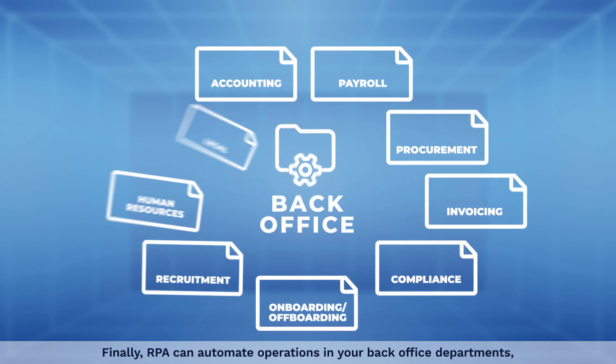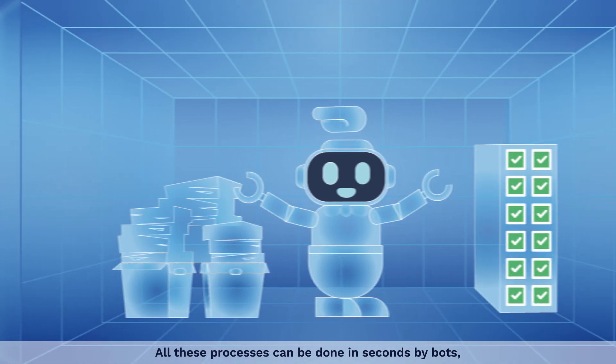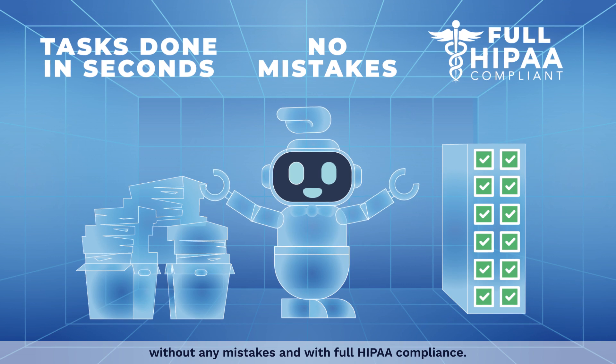Finally, RPA can automate operations in your back office departments, such as accounting, payroll, procurement, or human resources. All these processes can be done in seconds by bots, without any mistakes, and with full HIPAA compliance.